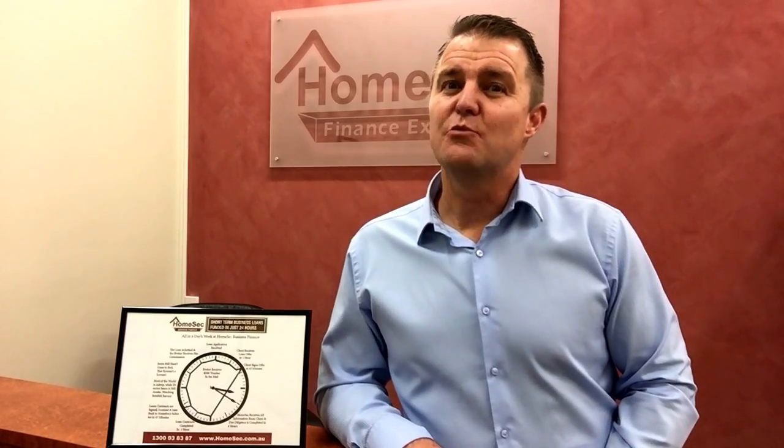So there you go — from 10 a.m. to 10 a.m., 24 hours, that's all it takes. And if you're a broker, your brokerage is paid into your account the same day. So if you want genuine service — not just broken promises, but genuine service where we can genuinely settle in 24 hours — go to homesec.com.au or give us a call on 1300 93 83 87. And remember, unlike all of our competitors, we are open seven days and nights a week.